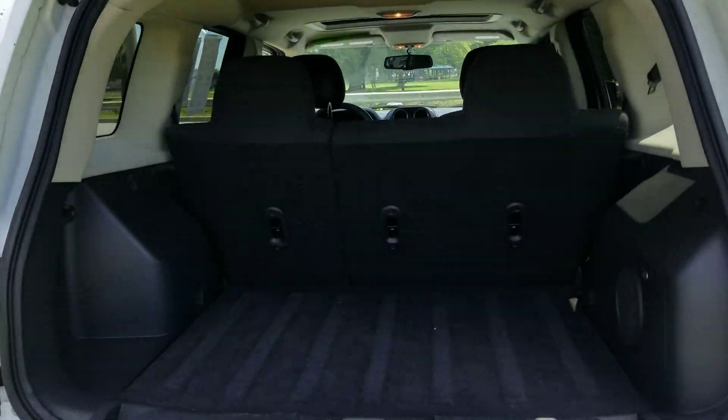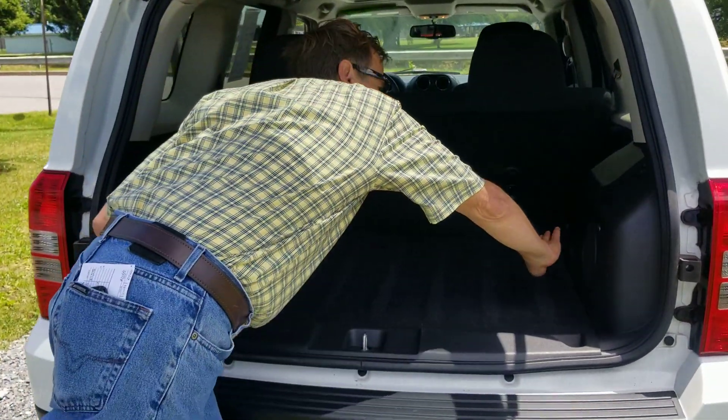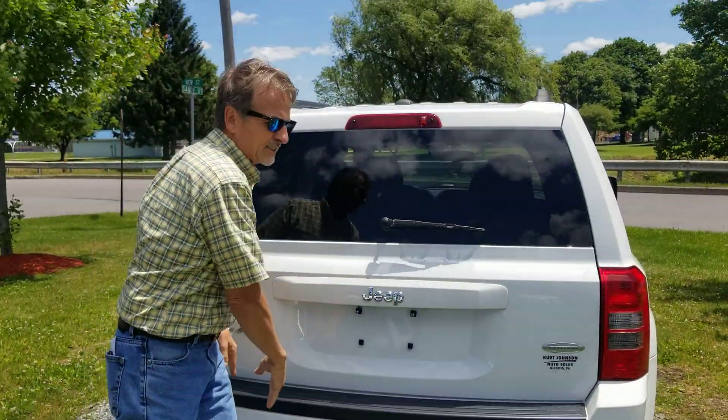Popping open here. Very nice. It's got the big Boston Premium Audio back here. Perk Johnson Auto Sales, Downtown DuPois — check us out.